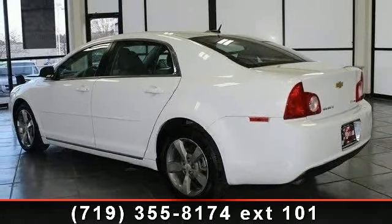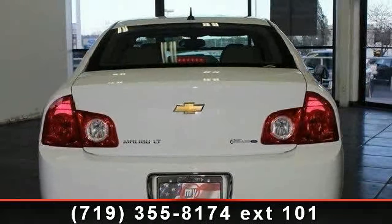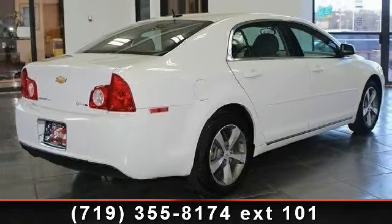This vehicle's top features include OnStar, Alloy Wheels, AM FM Stereo, Side Airbags, XM Satellite, Dual Airbags, and Daytime Running Lights.